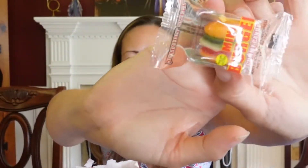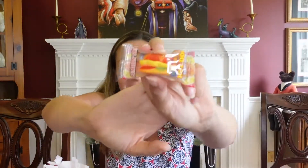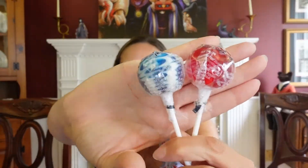Oh my gosh — burger gummy candy! What's more American than a hamburger? It has like a burger and a pickle — that's so cool and super fun. And not to be left out, there's also a hot dog, because you can't have a 4th of July barbecue without burgers and hot dogs, right? So I'm all set. And then there's two suckers — a blueberries and cream one and wild cherry. It's the most patriotic candy goodie bag I've ever seen. I love it — thank you guys, that's awesome!